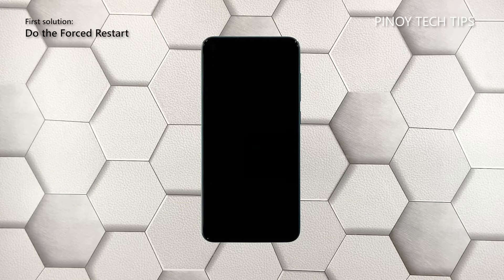First solution: force reboot your Xiaomi Mi 11. If there are no visible signs of hardware damage, then your Xiaomi Mi 11 may have powered off due to a firmware crash. That's something you can fix by doing the forced restart. So if your device just won't respond for some reason, here's what you need to do.